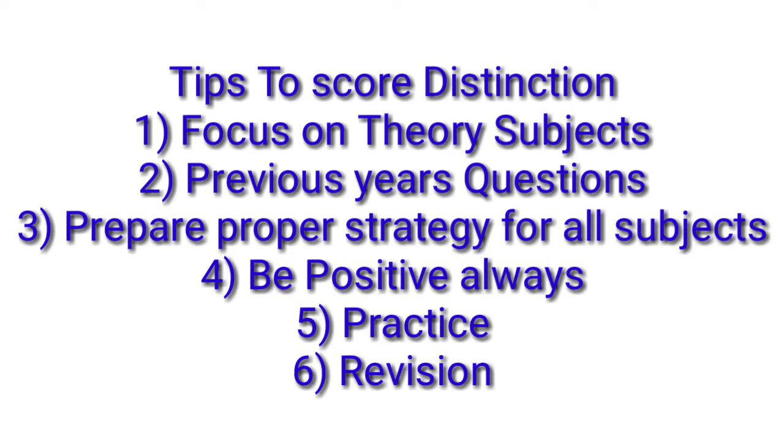Now I will give you some tips to keep in mind while attempting the paper. Number one: focus on theory subjects. Whether it is Economics, Marketing, Financial Accounting, Cost Accounting, or Tax — theory will also be asked in all of these. So you will focus on theory subjects, and that will help you.